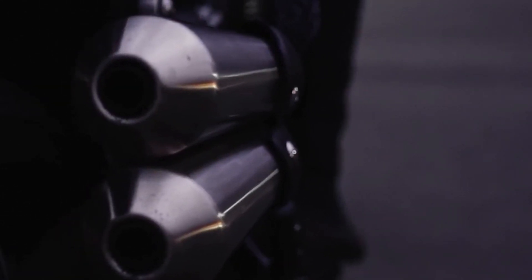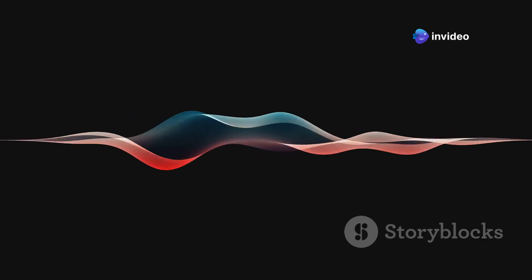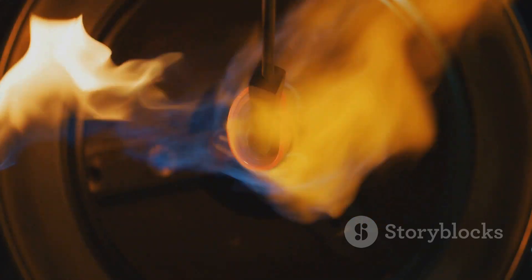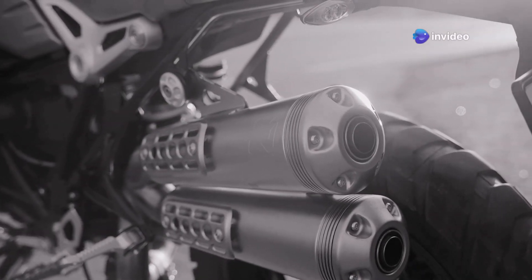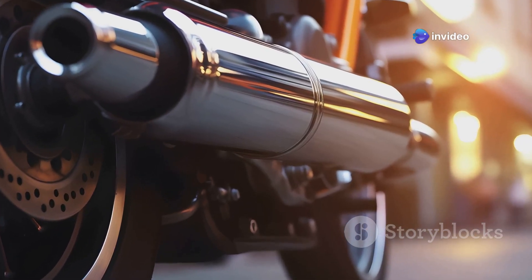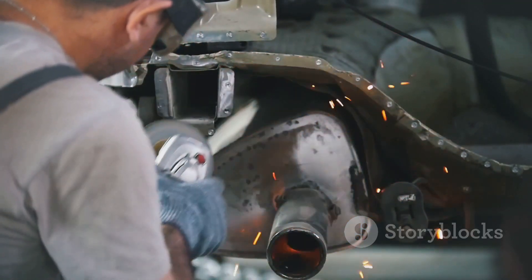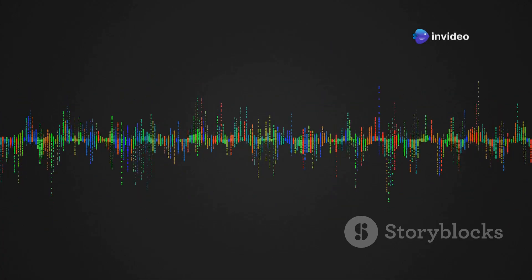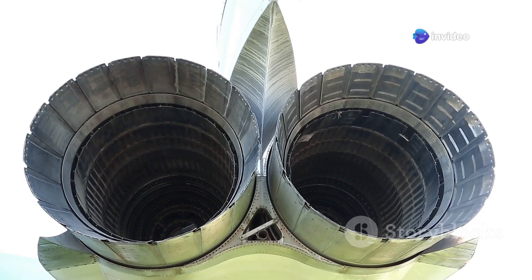The materials used in an F1 exhaust are also super important for the sound. F1 engineers use special lightweight materials like titanium and Inconel. These materials are light and also have special sound properties that affect the exhaust note. Titanium is super strong and can handle high heat, but it also has a special resonance that gives an F1 car its high-pitched scream — the titanium pipes vibrate from the pressure waves, adding a unique tone. Inconel can handle extreme heat and is often used in the hottest parts of the exhaust, adding a deeper, richer part to the overall sound. Together, titanium and Inconel create a complex and layered sound like a whole orchestra of materials.